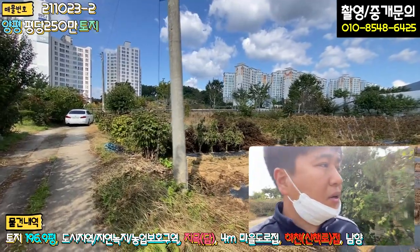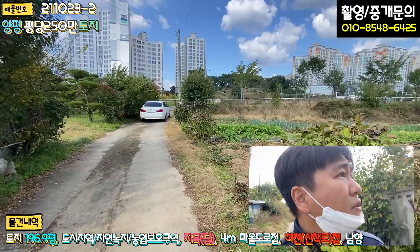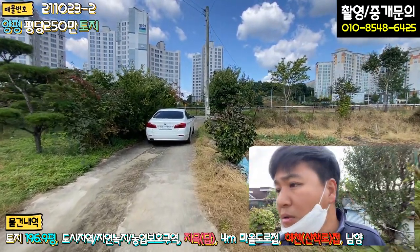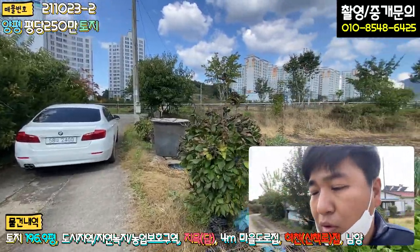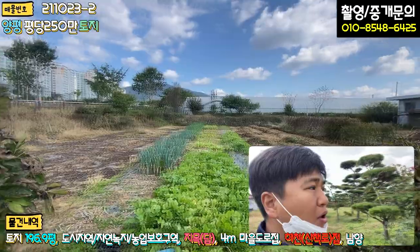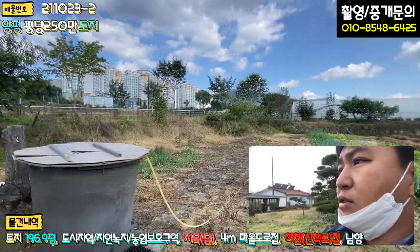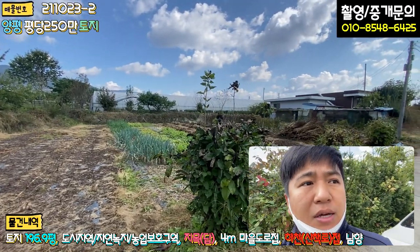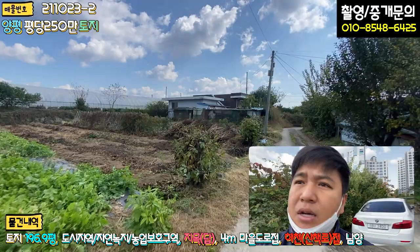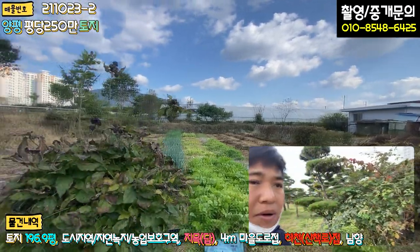산책로 앞에 있다는 게 너무나 큰 장점입니다. 문의 주시면 주소 알려드릴 거니까 현장 와보세요. 직접 보시고 판단하시면 될 것 같습니다. 주변이 워낙 좋기 때문에 투자용으로 매입을 추천드립니다. 양평 읍내 공흥리, 양금리, 백안리 이쪽 땅값이 정말 심상치가 않아요. 1~2년, 2~3년 사이에 한 2배 정도 올랐기 때문에 앞으로도 상승을 많이 할 거라고 생각하고, 투자용으로 매입하시는 거 추천드립니다.